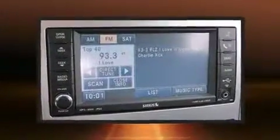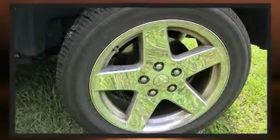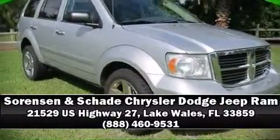Dodge also prioritized safety and security with features such as dual front impact airbags, head curtain airbags, traction control, brake assist, a panic alarm, and four-wheel disc brakes with ABS. Please don't hesitate to give us a call.